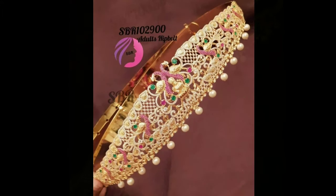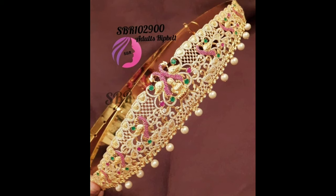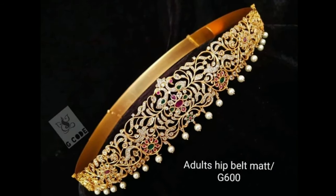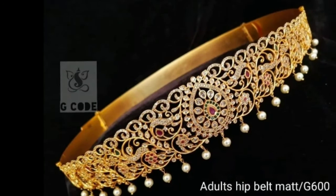They are crafted in different designs, namely 22k Kaji Lakshmi vadanum consisting of a waist belt decorated with ruby, emeralds and pearls, 22k Peacock vadanum, and gold Lakshmi vadanum.